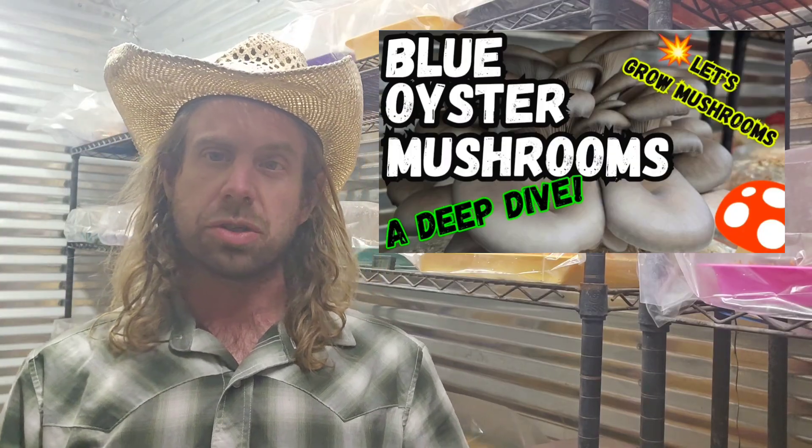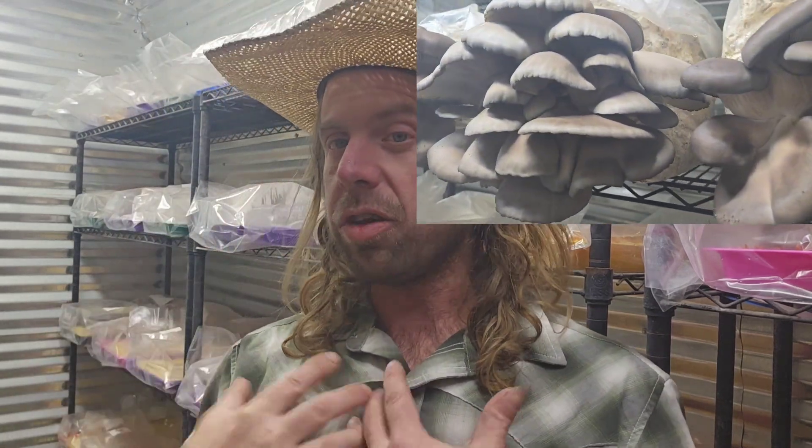We're going to start off with number one: the blue oyster. I just did a video on this recently — check out the deep dive on the blue oyster mushroom. There are a myriad of reasons why I think this is a good mushroom for any beginner. Number one: consistency. The blue oyster is consistent and reliable. I use it as a staple on my farm for production, and it's reliable enough to use on a profitable mushroom farm.